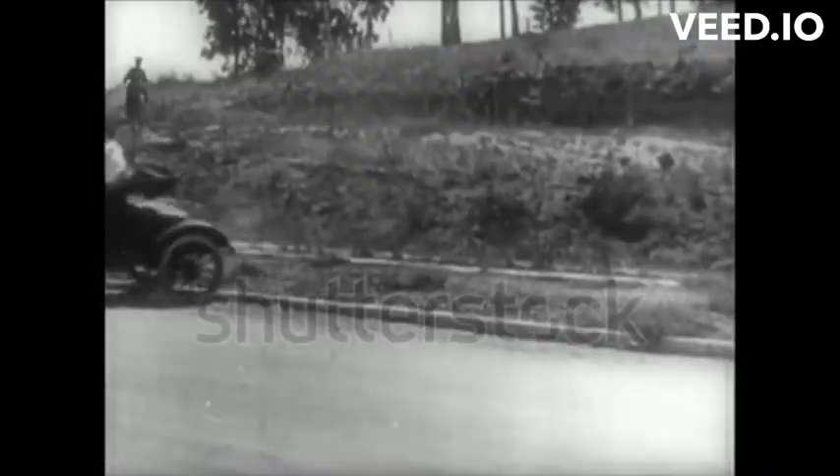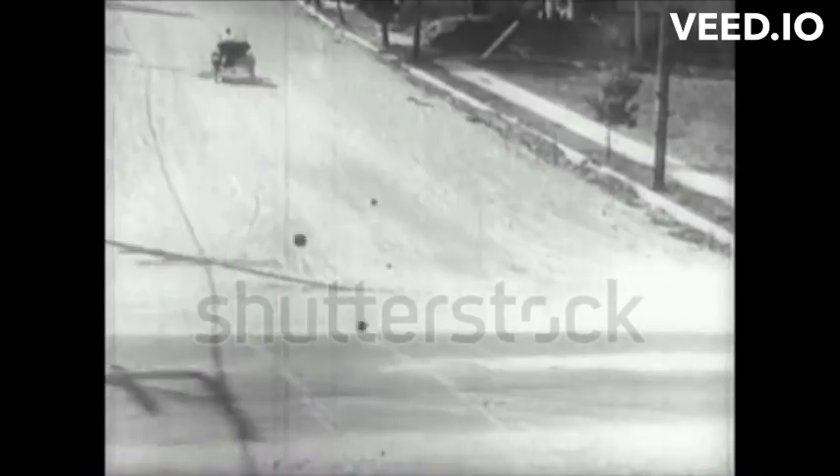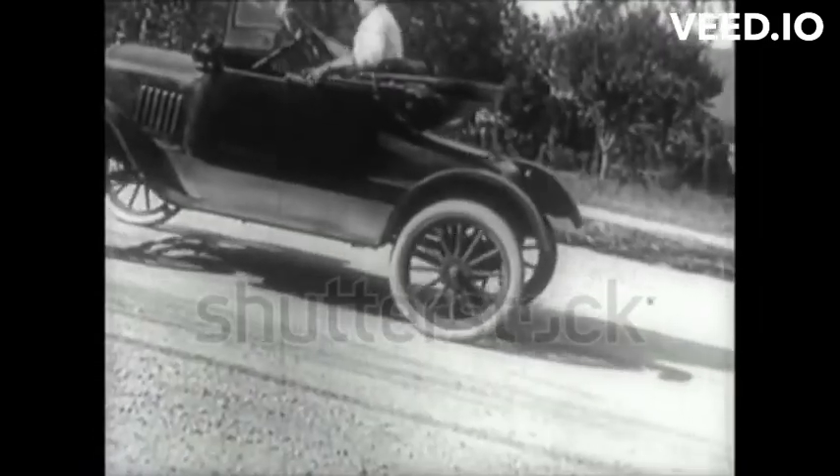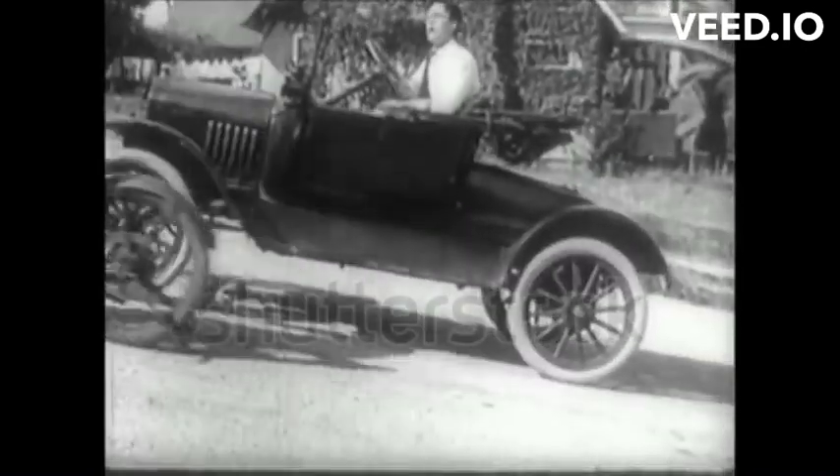By 1918, more than half of all cars in the world were Ford Model T's, a testament to its immense popularity and impact on society. It truly revolutionized the automotive industry. Now, let's delve into some interesting facts about the Ford Model T that make it even more extraordinary.